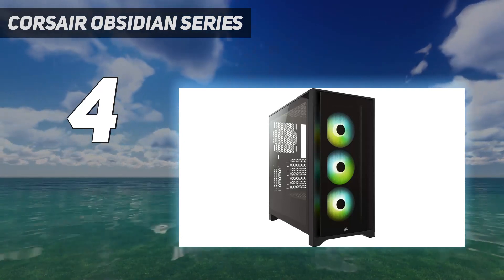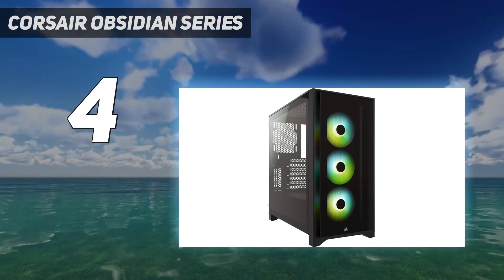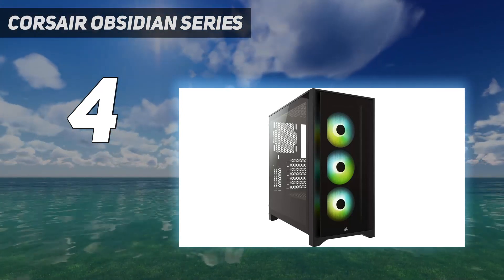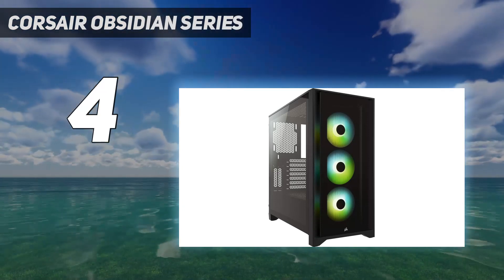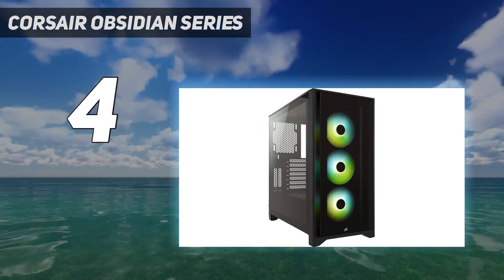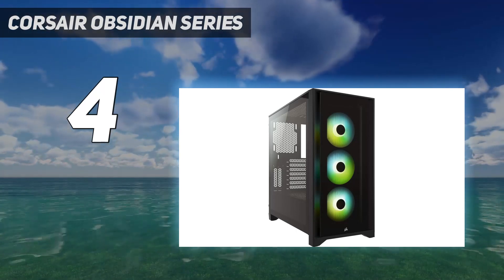While it won't blow you away with premium materials such as aluminum, the dark-tinted glass ensures that you only see RGB lighting inside the case, allowing you to be a little sloppy with cable management because you won't see it anyway. Add to that Corsair's class-leading RGB ecosystem, and you've got a very pretty case that's convenient in use and always looks good, no matter what you install inside it.